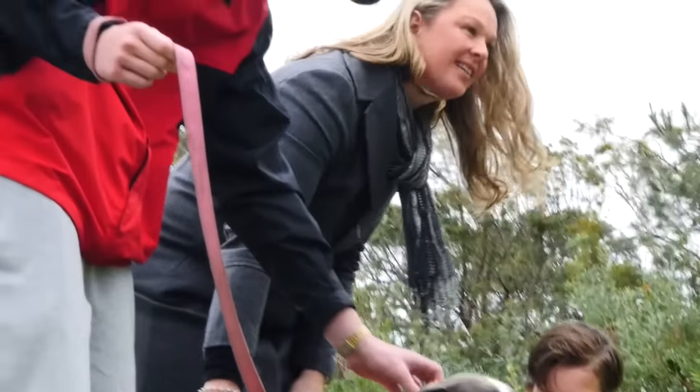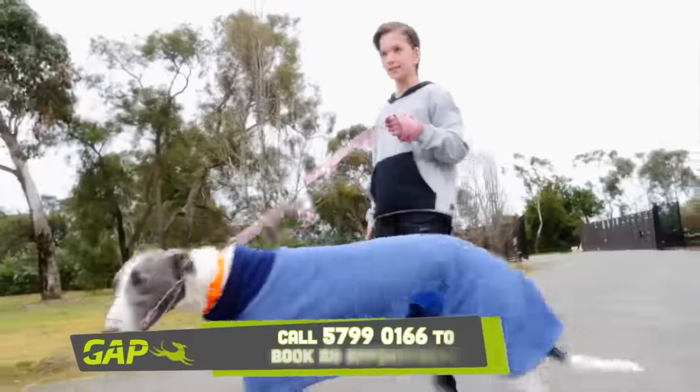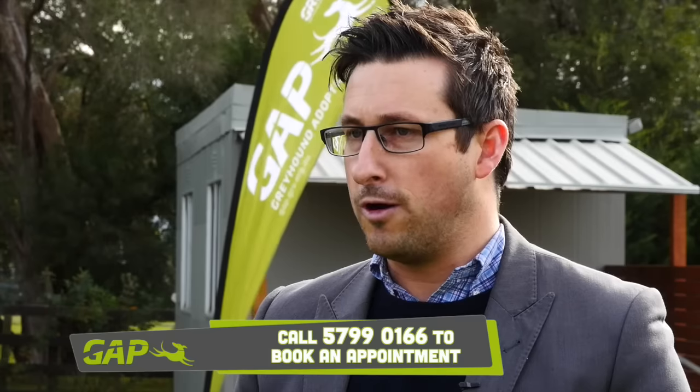We prefer that appointments are made in advance. We have one dedicated full-time adoption officer down here, so it's preferred if people can make contact with us prior to coming down. That way we can spend the time required to walk them through the process, show them the dogs, and spend some quality time with them.